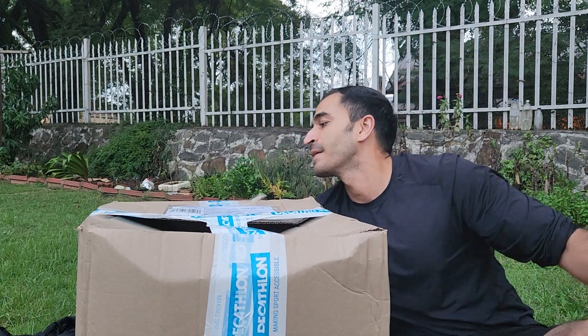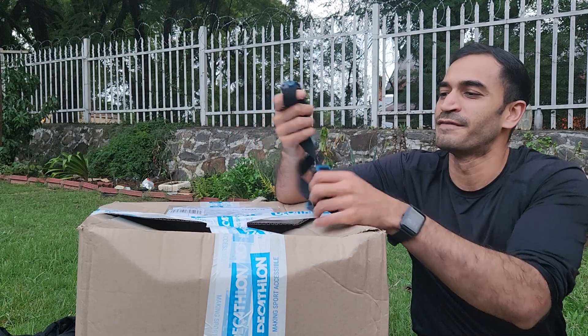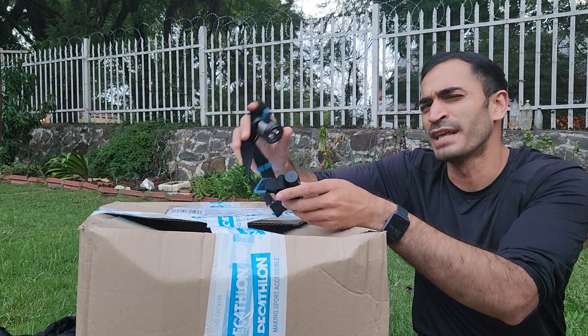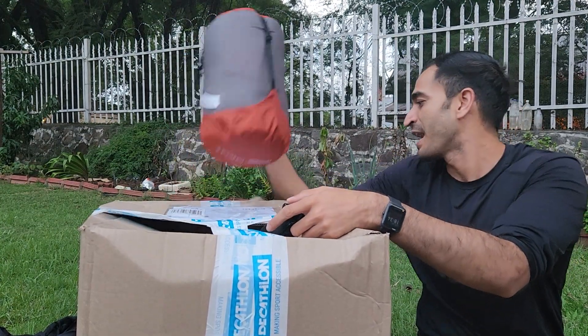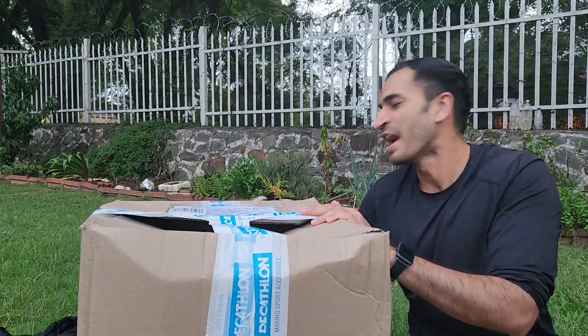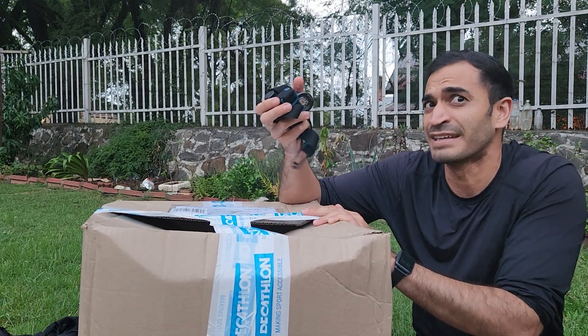This is my headlamp from the Evadict range — that's more their trail running range. Forclaz is more their trekking range. And then you also get Quechua, which is more their hiking range. However, I use mine interchangeably — I'll use this headlamp for hiking as well.